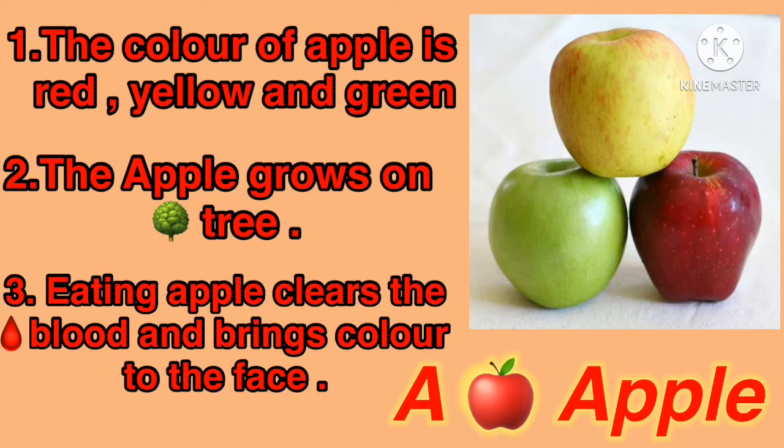Tell me, what is the name of this fruit? This is an apple. Very good. Speak with me the spelling of apple: A-P-P-L-E. And my lovely student, you know that the color of apple is red, yellow, and green. The apple grows on a tree. Eating apple clears the blood and brings color to the face.